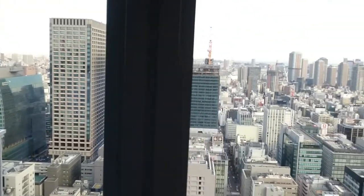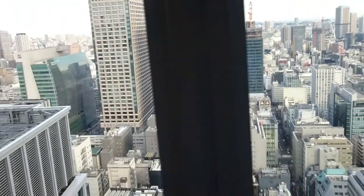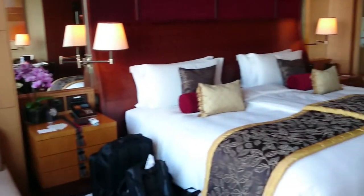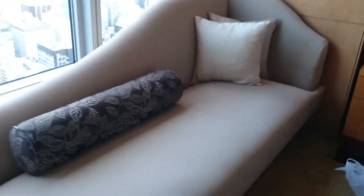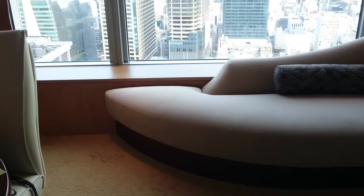Pretty amazing. Let me give you a quick tour of my Horizon Club View room here at the Shangri-La Tokyo. We have a nice big bed and a nice curved couch along the window where I will be relaxing later and enjoying that view.